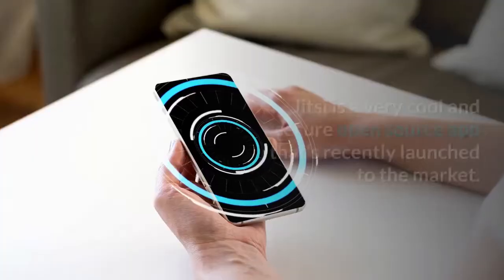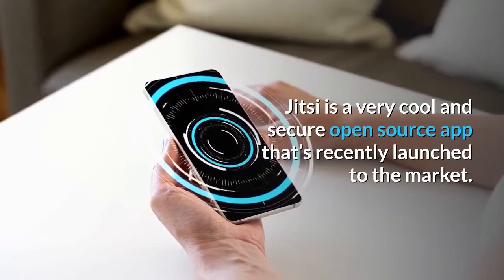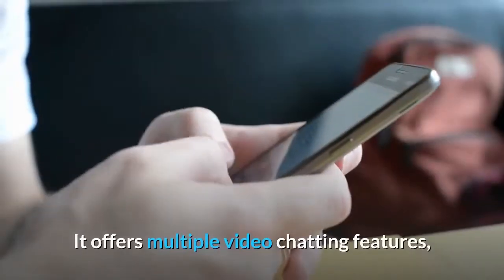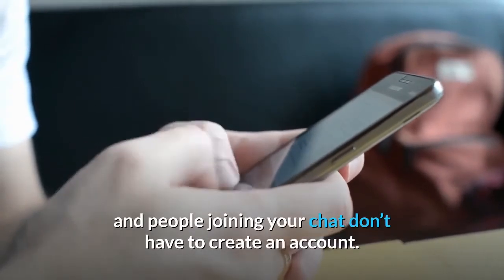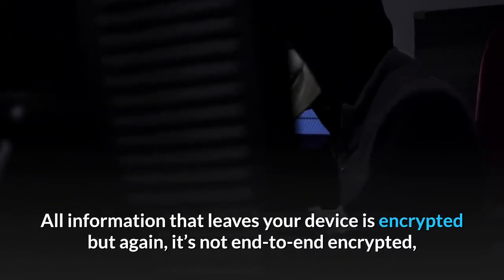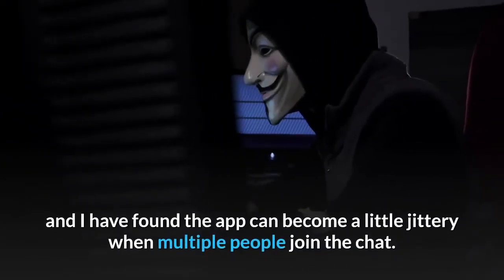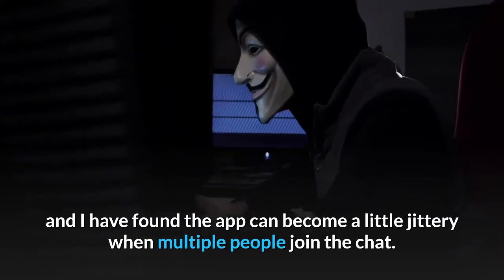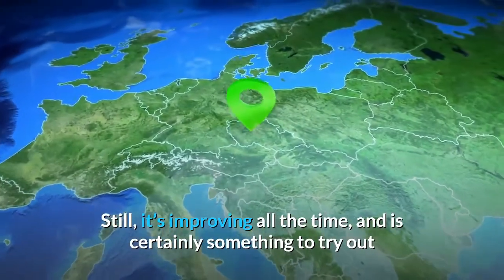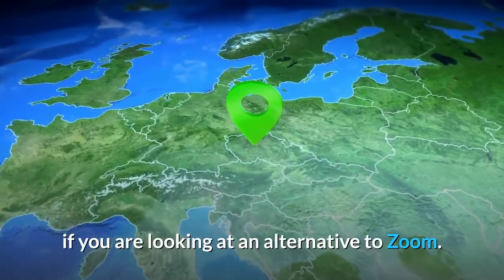Jitsi: a very cool and secure open-source app that's recently launched to the market. It offers multiple video chatting features, and people joining your chat don't have to create an account. All information that leaves your device is encrypted, but again it's not end-to-end encrypted, and the app can become a little jittery when multiple people join the chat. Still, it's improving all the time and is certainly something to try out if you are looking at an alternative to Zoom.